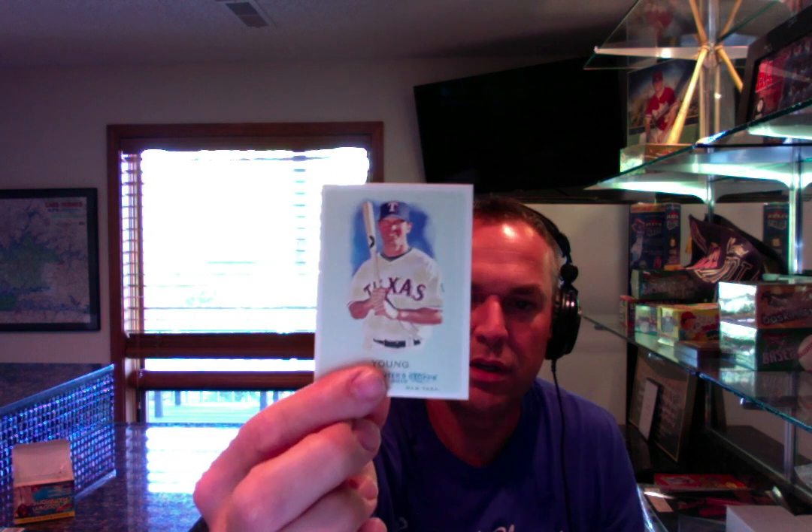Next pack. We got Kevin Millwood — had some good years. Shane Victorino, I remember watching him play. Michael Young — that guy could hit, boy. Great hitter, professional hitter. Roy Oswalt. Eric Young Jr. rookie card — his dad was a good player — and that one's a mini. And then a This Day in History card: Dan Uggla and The Great Blizzard of 1888.